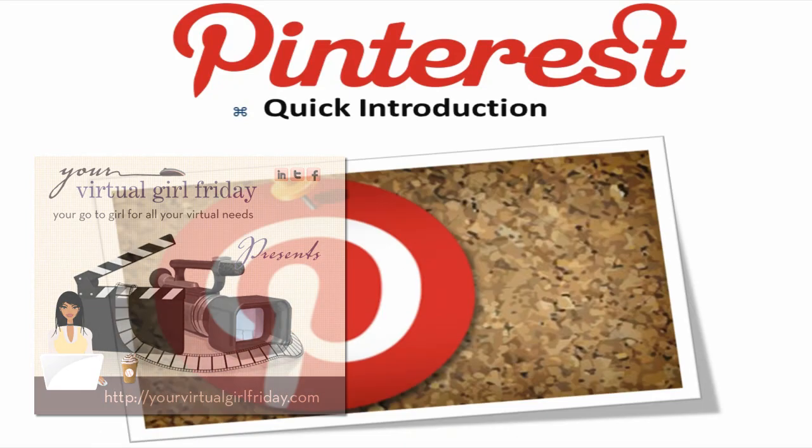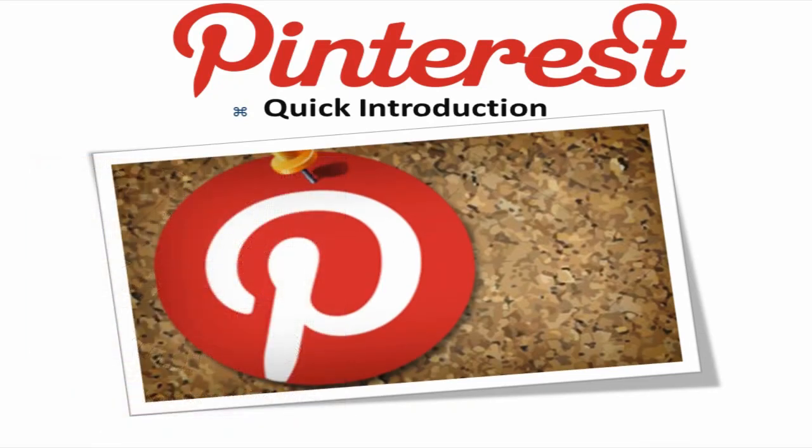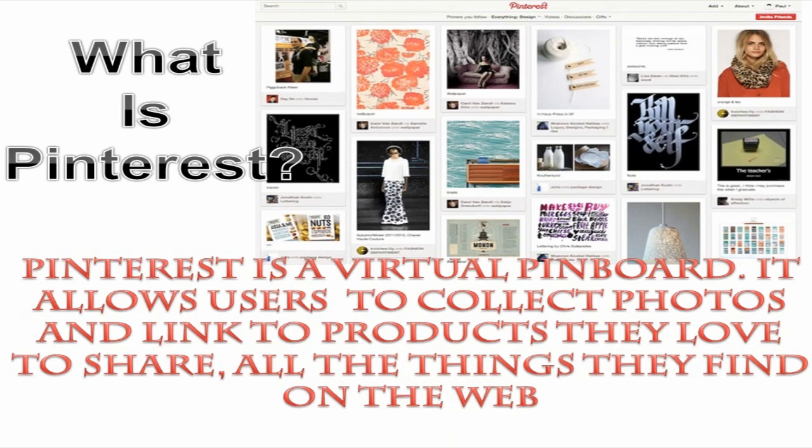Here is a quick introduction to Pinterest and why your business should be using it. Pinterest is a virtual pin board that allows users to collect photos and link to products that they love to share — all the things they find on the web.